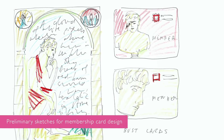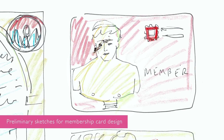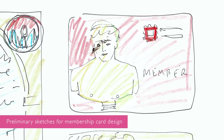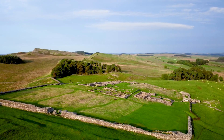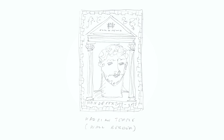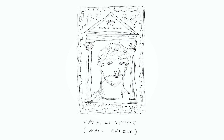The idea was to work on the handbook design for 2022–2023. That involves the front cover, the back cover, the little spine, and also the membership card and a couple of other things — bookmark and things like that. It's inspired by celebrating Roman Britain. I was looking to Hadrian's Wall for inspiration, and on the cover that's what we see: Hadrian's Wall, Hadrian himself, interpreted in my own way.